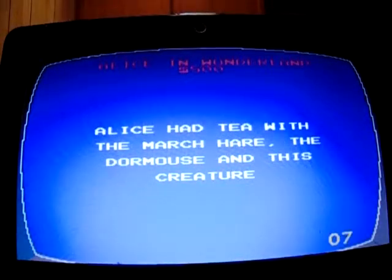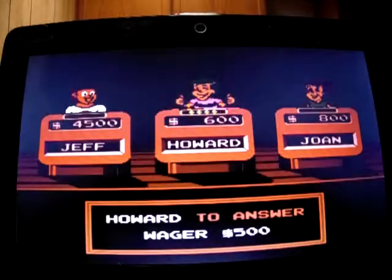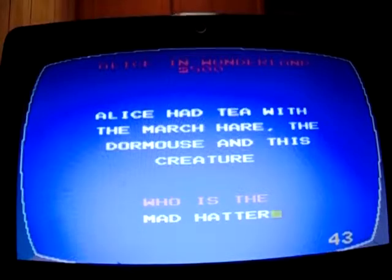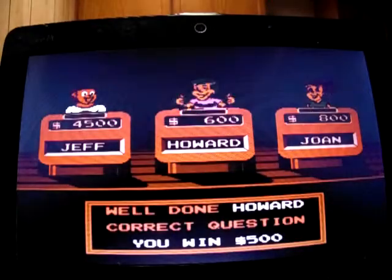Finish up Alice in Wonderland for 500: 'Alice had tea with the March Hare, the Dormouse, and this creature.' I'm not too sure about this one — Howard got it: the Mad Hatter. Howard moves up to 1,100.